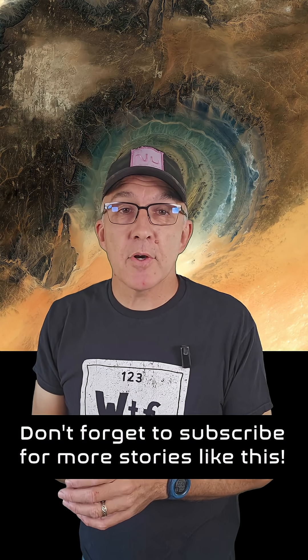Hope you enjoyed learning a bit about the Rishat Structure and the important work that Earth-observing satellites like Copernicus Sentinel-2 are doing. If you did, please drop a like and subscribe to the channel.